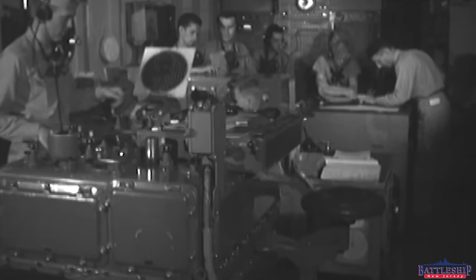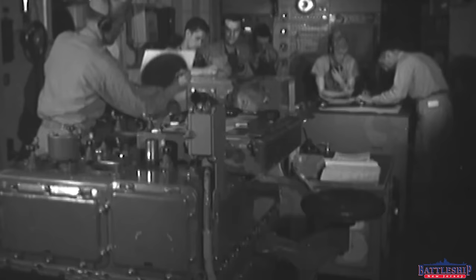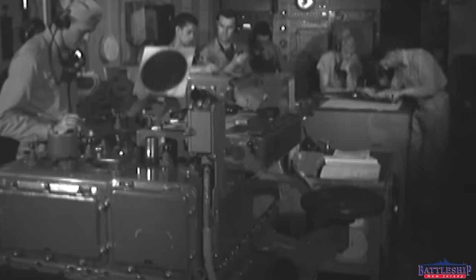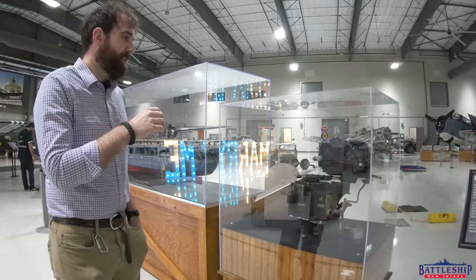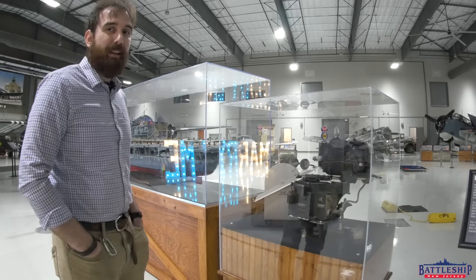This is a bomber's version of a Mark VIII rangekeeper, except the Mark VIII assumes that you're firing from a level plane in flat space. This is for an actual maneuvering plane that can be dropping its bombs from a moving target in three dimensions. So, even though it's significantly smaller to fit on an aircraft, it is in many ways more sophisticated than the Mark VIII computer.